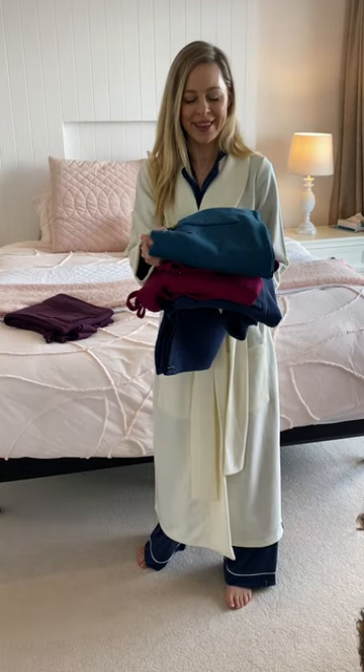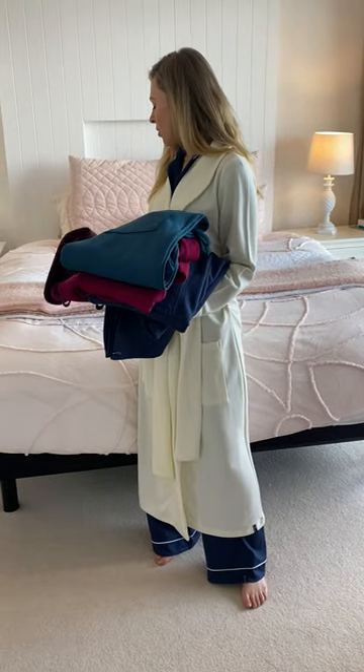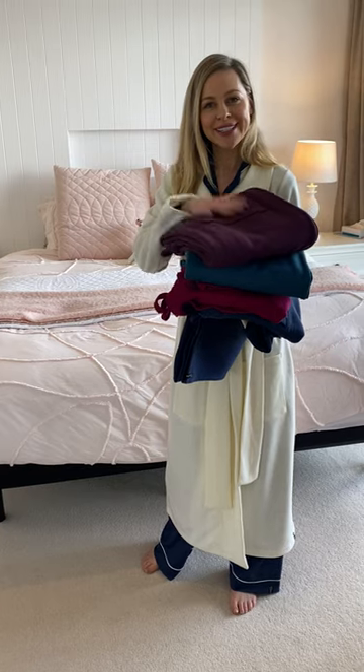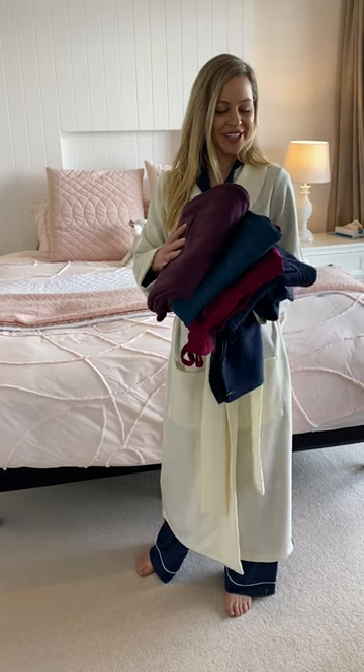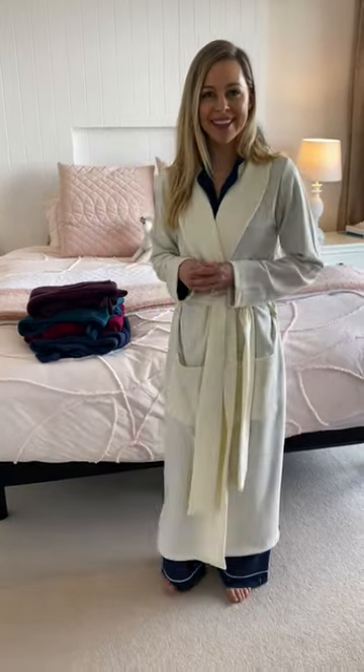They've got so much warmth in them. This is a beautiful striking storm teal — people love this one. And then we also have the aubergine, so if you're a more purpley sort of person, this one's a gorgeous color for you. A few different colors — indigo is obviously great because it's neutral and stylish as well, great for the fellas out there too.